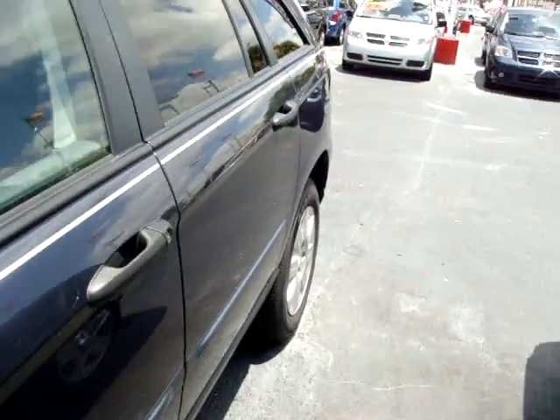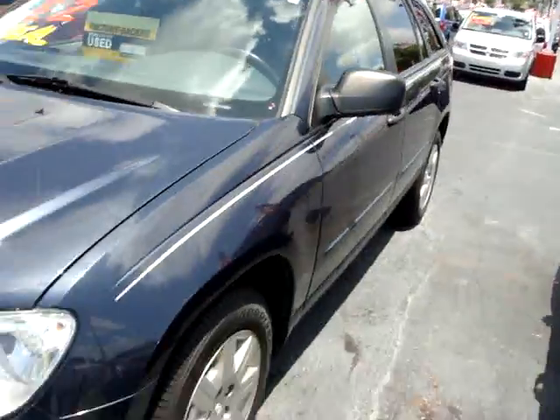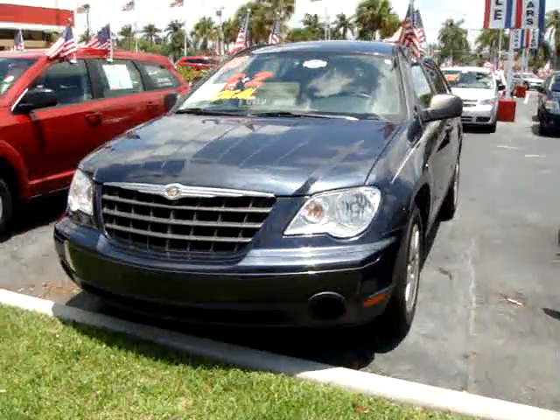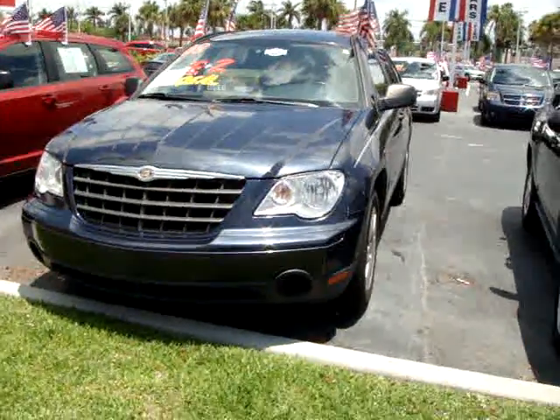You can see this Pacifica in the heart of Davie. We're located on University Drive in between Sterling and Griffin Road, or you can check us out on the web at UniversityDodge.com. Come on down to Rob Landon's University Dodge, and that's no bull. Let's go.